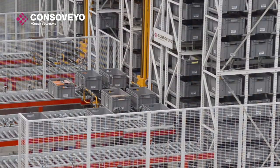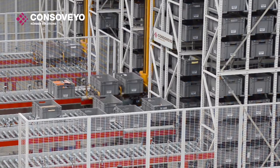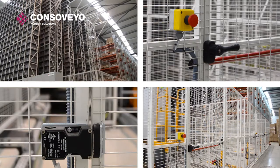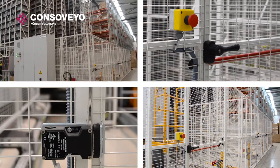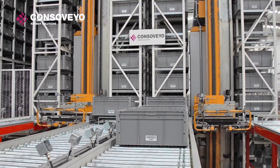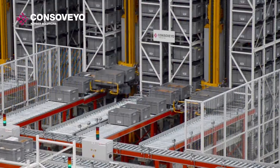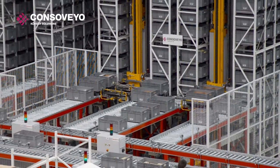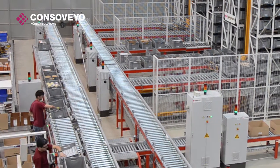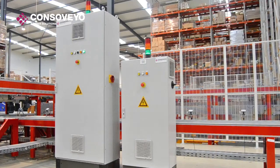The automatic trilateral stacker crane is enclosed by metal fencing, secured by safety sensors to protect the area from bystanders. The boxes are placed on the conveyors by the stacker cranes, moved to the picking area, and then handled by the picking operators.